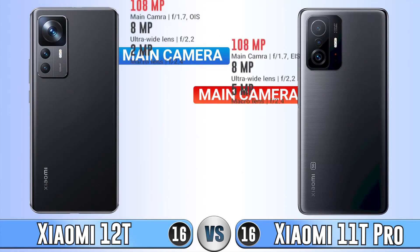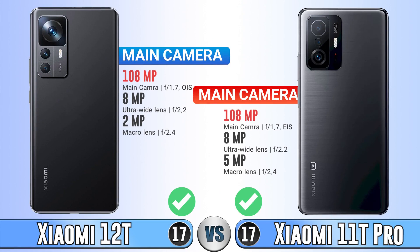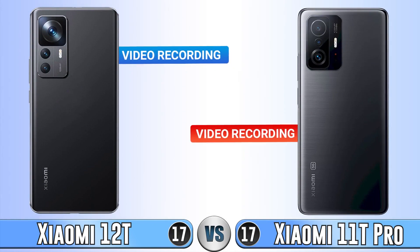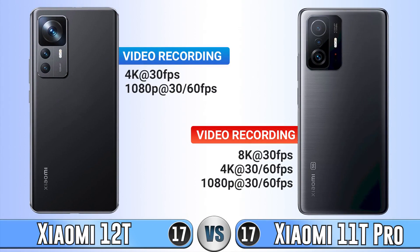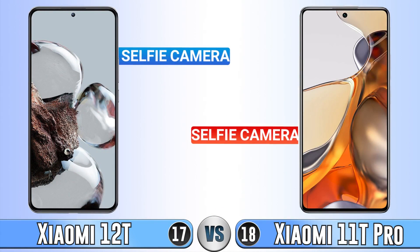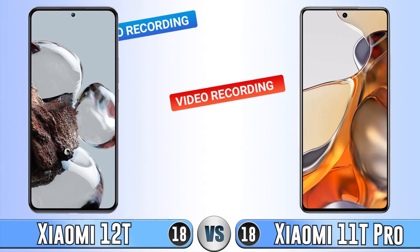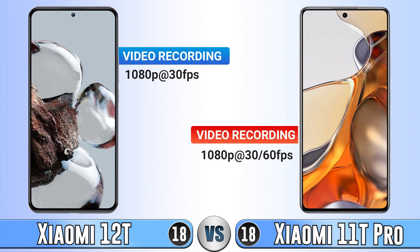In the main camera, they don't have any big difference except that the 12T has OIS and EIS. For video recording on the main camera, the Xiaomi 11T Pro records at 8K but the Xiaomi 12T doesn't, so it's better here. In the selfie camera, the 12T is better than the 11T Pro. However, for selfie video recording, the 11T Pro has a tick here.